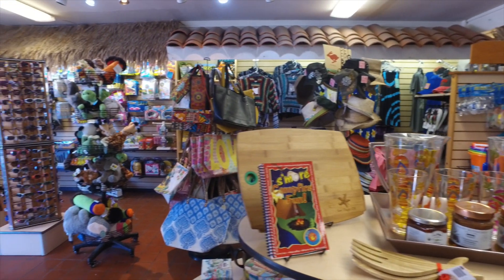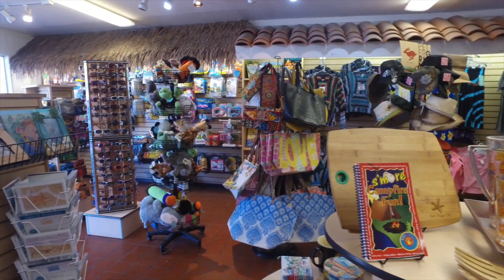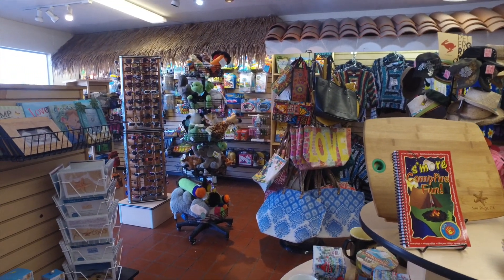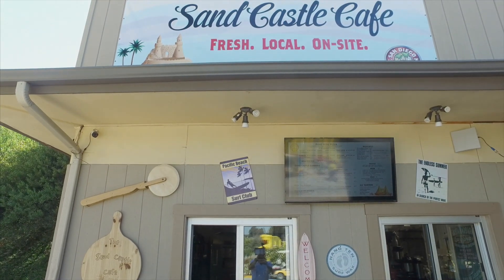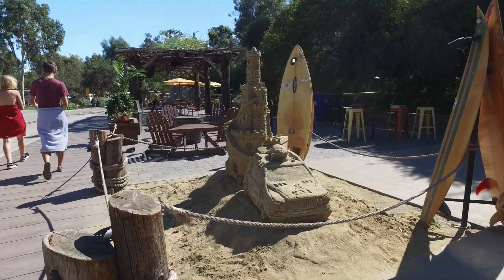A well-stocked souvenir store and camper necessities will greet each and every guest in the front office. For those who don't want to cook, the Sandcastle Cafe serves up fresh local fare including local craft beers.